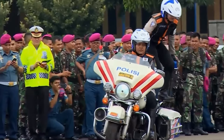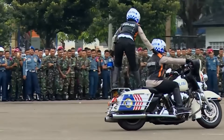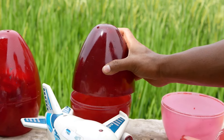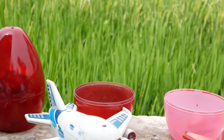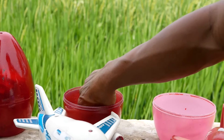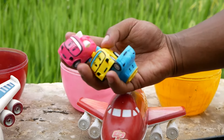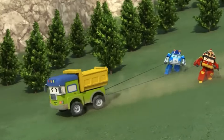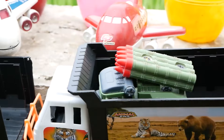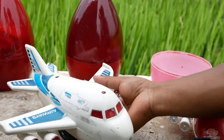Ayo, saatnya kita lanjutkan lagi teman-teman membuka sebuah telur berwarna merah. Kira-kira apa ya isinya? Coba kita lihat. Wah, ternyata itu mainan mobil kecil-kecil! Wah, keren sekali teman-teman!